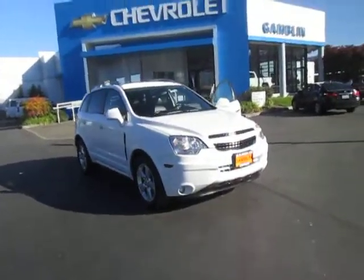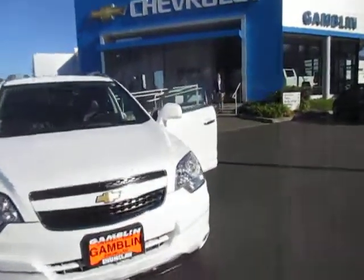Hi guys, welcome back to Gamblin' Motors here in Enumclaw, Washington. Today we have this 2014 Chevy Captiva. It's in very great condition. It's got all black leather interior, no rips or tears. It's an automatic, it's got automatic windows, and it's got just over 60,000 miles.